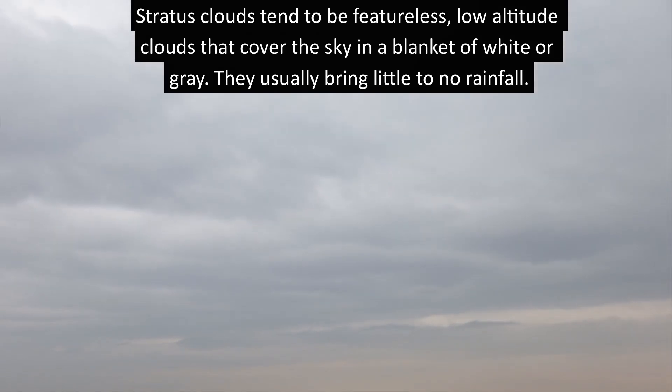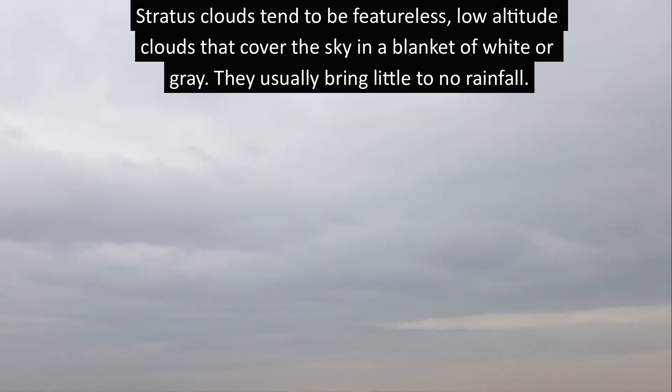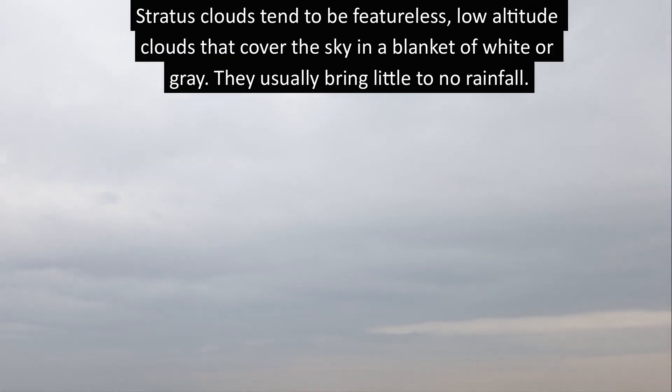Stratus clouds tend to be featureless, low-altitude clouds that cover the sky in a blanket of white or gray. They usually bring little to no rainfall.